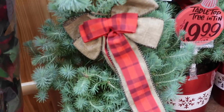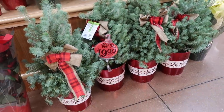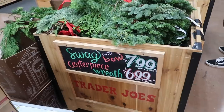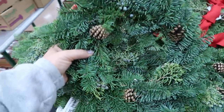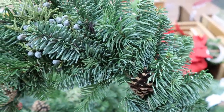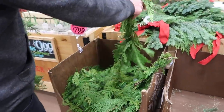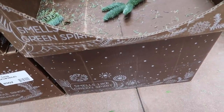I found these cute little mini Christmas trees in a little tin. They called them tabletop trees and they were only $20. I love the little bow — something great to have for $20. Then Spencer and I found the swag with a bow and then the centerpiece wreath. I picked up the swag with the bow and got sap on me, so not going to do that again. The wreath is really cute and it's all fresh. Here's the cedar garland — it says it was eight feet long. I think I want to get that now. They were sadly out of the pinecone wreaths, but I suspect they're in that box below.